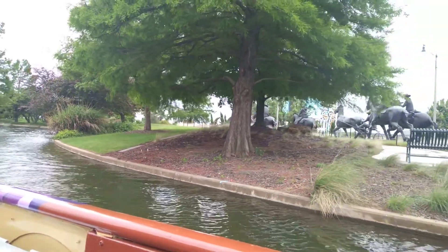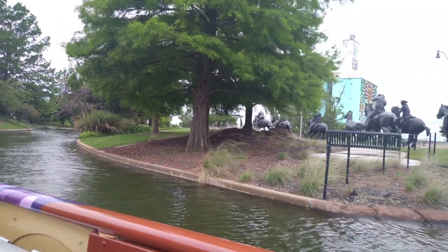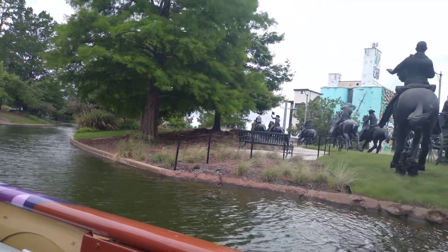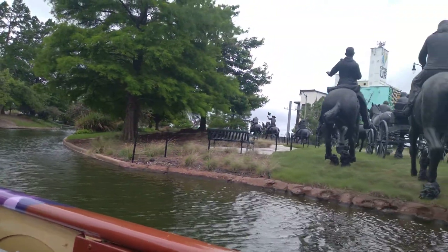Paul Moore wanted the monument to look as realistic as possible, so he cut back the sides of the canal and mixed red clay with concrete. That's how he was able to get the muddy hoof prints going into and out of the water on both sides.